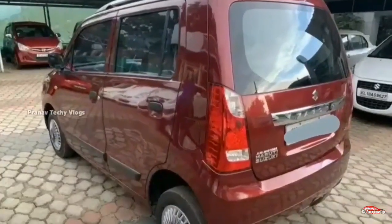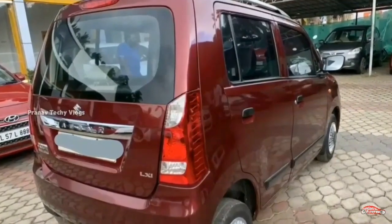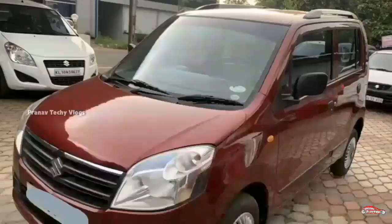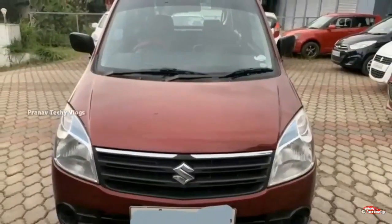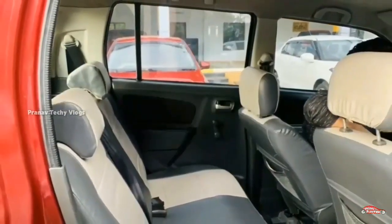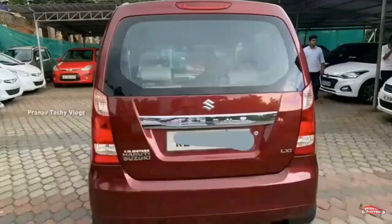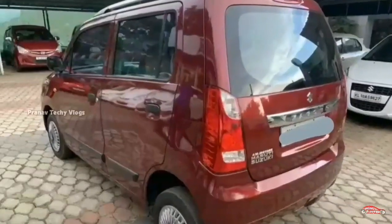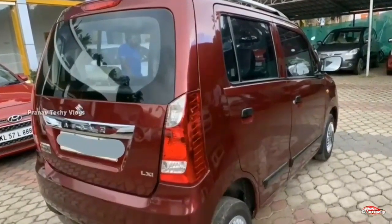It is available in different services. Features include AC power steering, 4-door power window, and music system. 4 tires are available. The price is 1.216 million. The registration details are from 2nd to 12th. The price is 25,000.